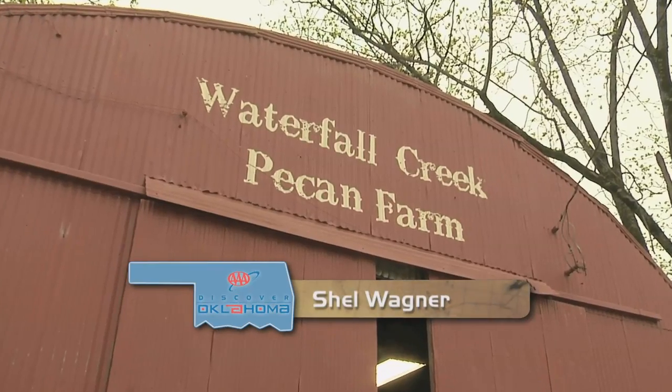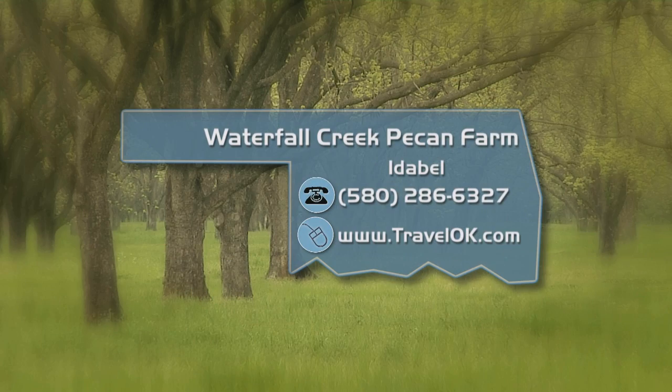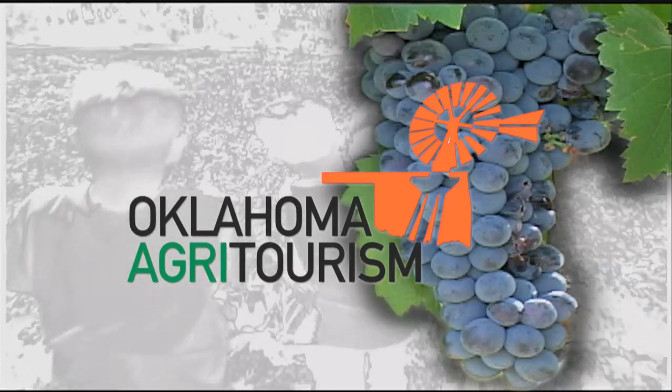At Waterfall Creek Pecan Farm in Idabel, I'm Shell Wagner. You can schedule a tour of the Waterfall Creek Pecan Farm and shop for pecans and other local products — just go to the Discover Oklahoma page at TravelOK.com for all the information you'll need. With plenty of deep-rooted destinations around our state, agritourism is Oklahoma's growing adventure.